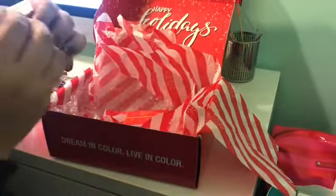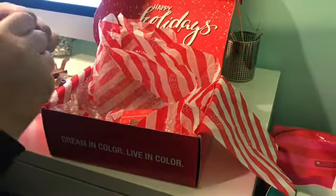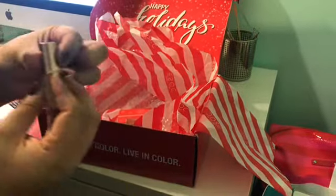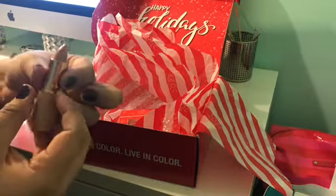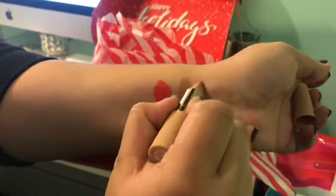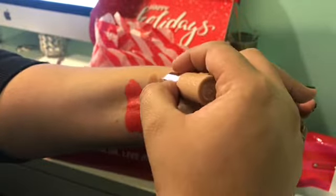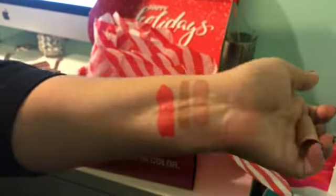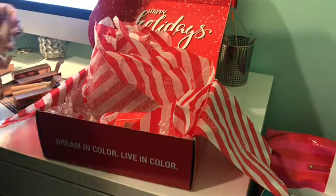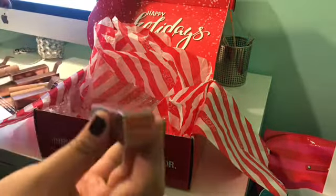Then what else did I get? No Shade — this is a lipstick. Same matte finish. Oh, this is another nude color, more of a peachy tone. That's pretty too. I think those two colors mixed together would be really pretty.